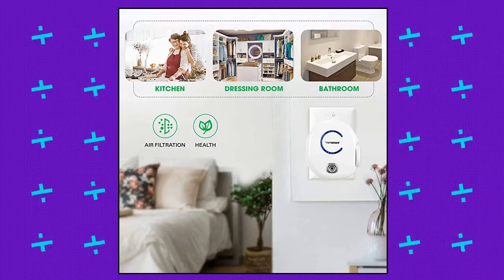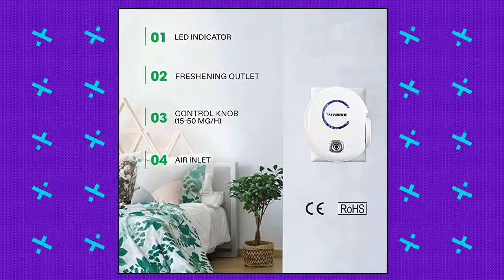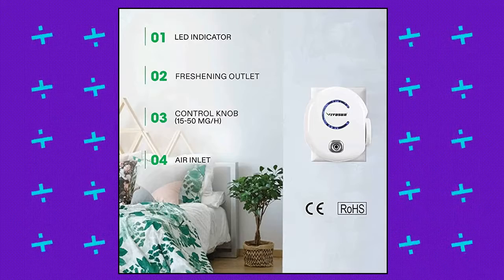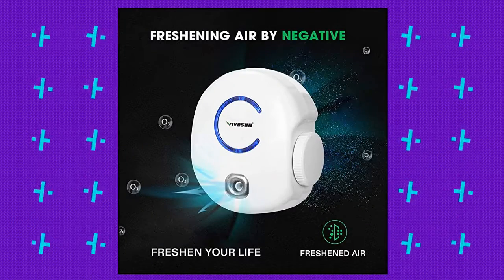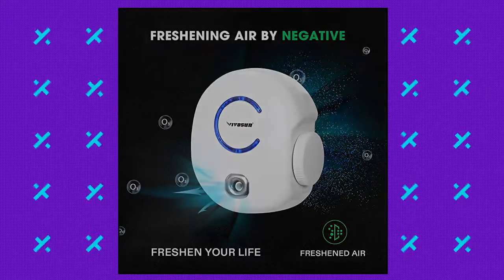Fit for different environments and equipped with a performance indicator light, this product emits little to no noise while in operation. Plug in to use, easy to carry — just turn the wheel to start and regulate the production of ozone. Easy to use and transport.